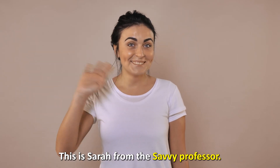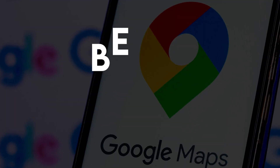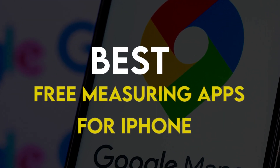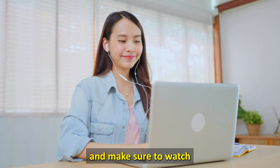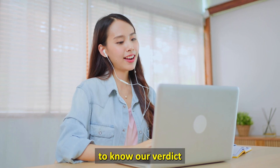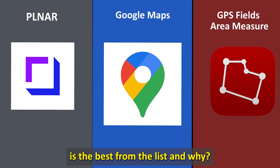Hi guys, this is Sarah from The Savvy Professor, and welcome to our video on the best free measuring apps for iPhone. You'll find the links to the apps in the description, and make sure to watch until the end to know our verdict on which measuring app is the best from the list and why.